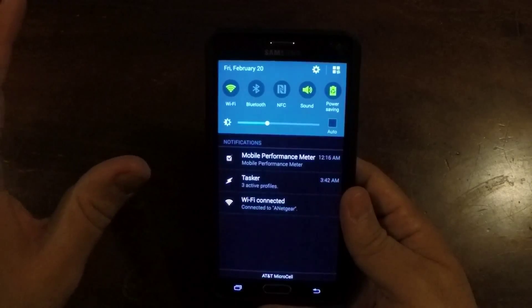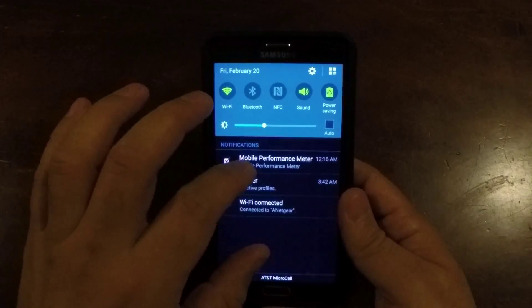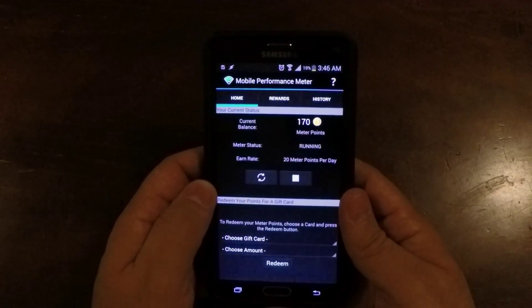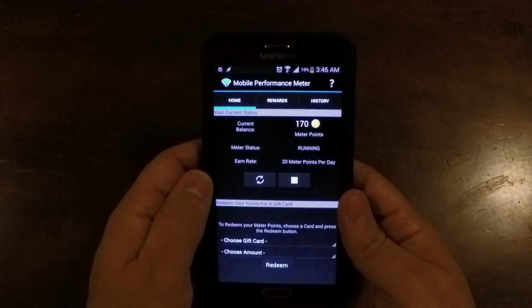I don't know if you guys have ever heard of it or if you're just looking for more information, but basically what Mobile Performance Meter does is they pay you to keep the app on your phone and it runs in the background.